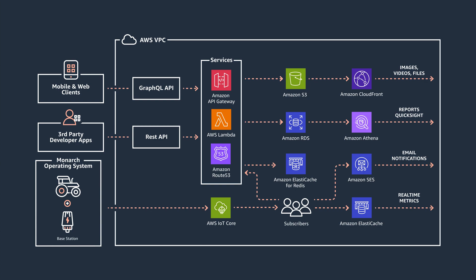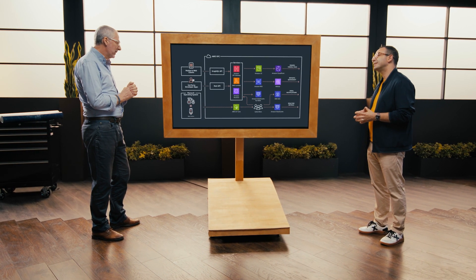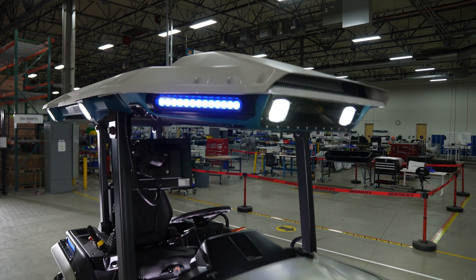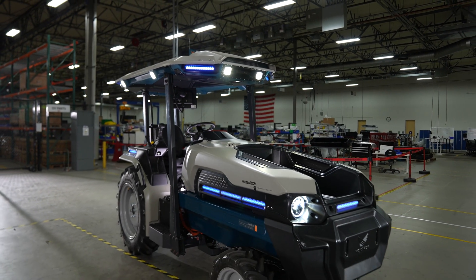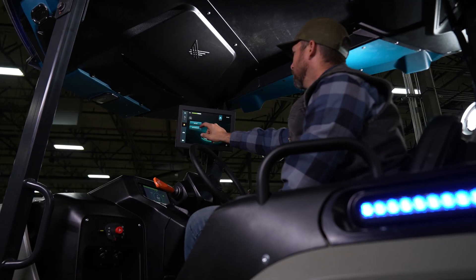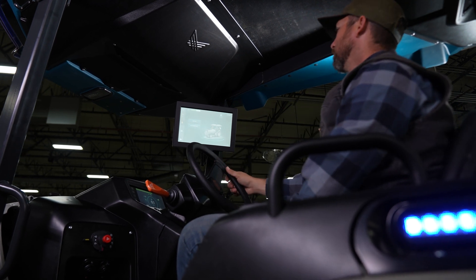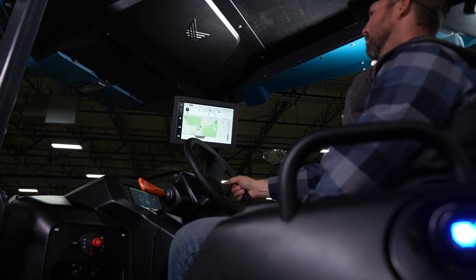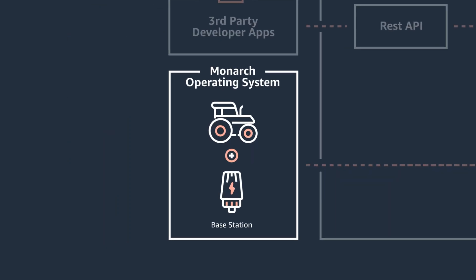At the bottom we've got the roof on the tractor. What our roof essentially is — we've taken a standard roof, which is basically there to protect the driver: ROPS, rollover protection, falling object protection. And we've put all of our compute, sensors, and communication devices in there and essentially built a computer. We call it the smart roof. And we have a layer of software in there called the Monarch Operating System, which is essentially the smarts.